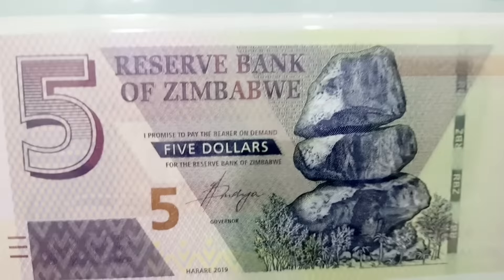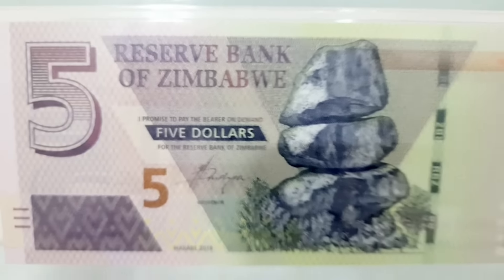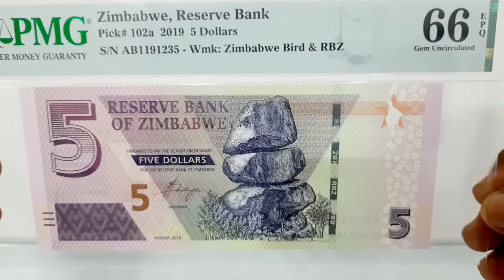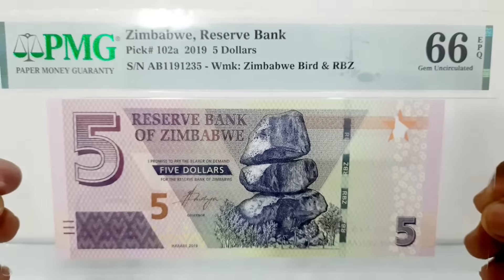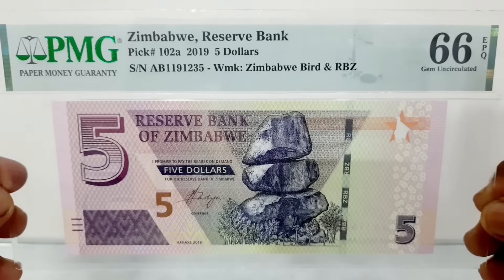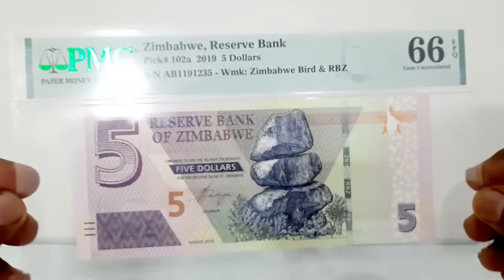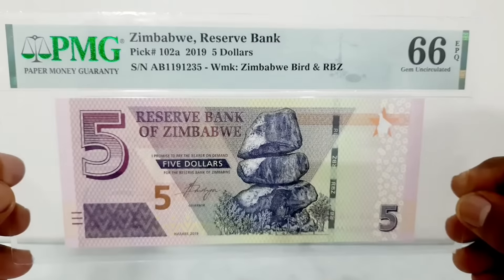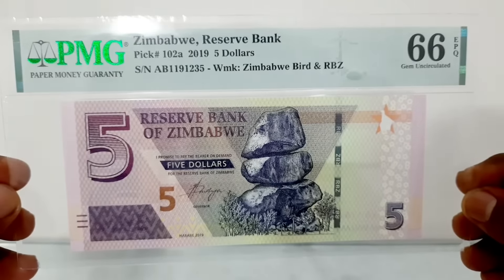The five dollar banknote is printed in purple and light olive, measuring 156 by 66 millimeters. The obverse of the banknote depicts the Chiremba balancing rocks in Matopos National Park, and the number five printed in color-shifting paint.